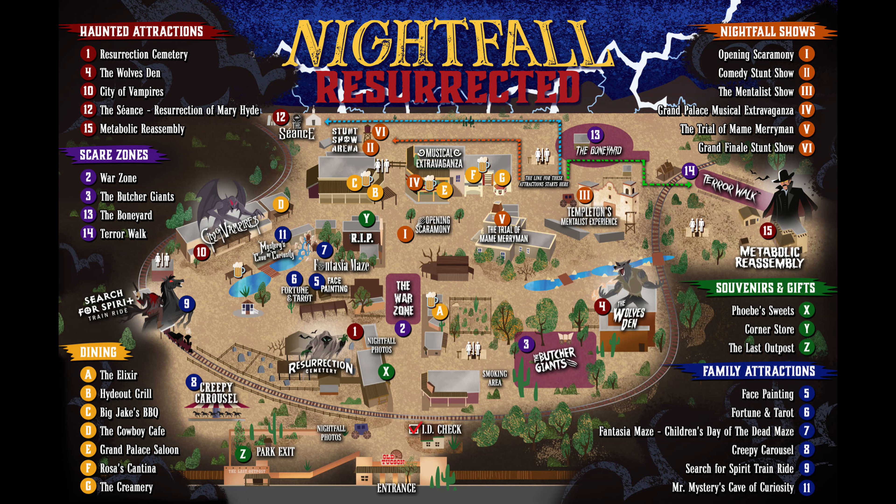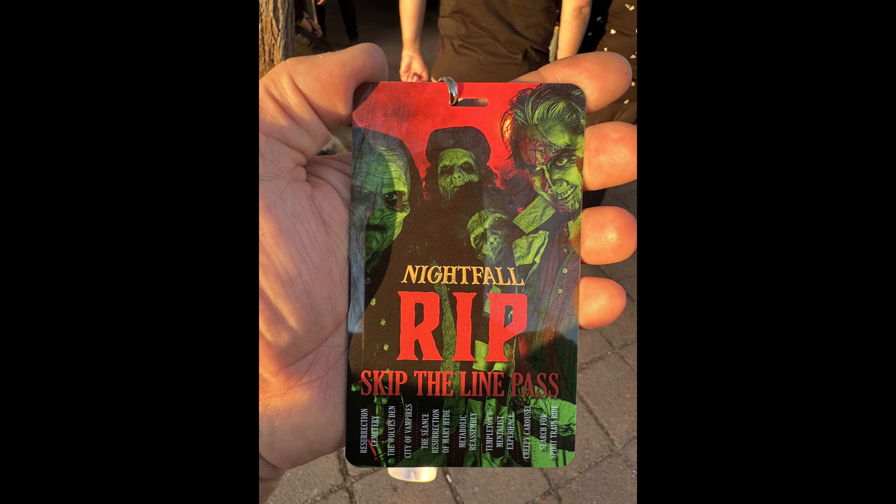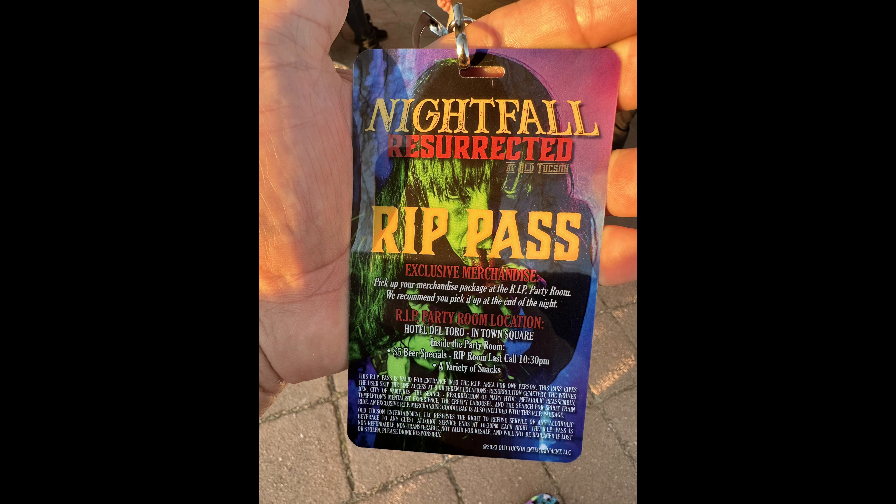First thing is, let me show you the check-in area. When you get to the front, if you're an RIP — which I strongly suggest you get the RIP — you get special parking. You also have a special place inside with some snacks and drinks where you can sit and take a break because you're going to do a ton of walking. You also get a really cool Nightfall challenge coin and a shot glass.